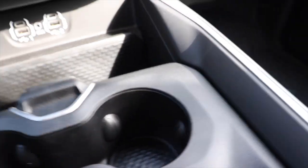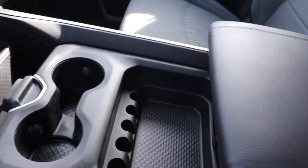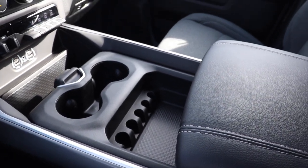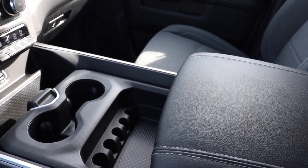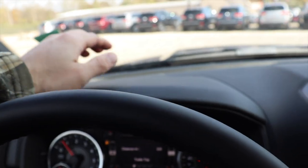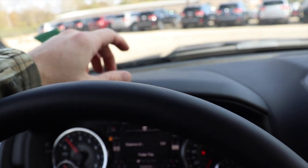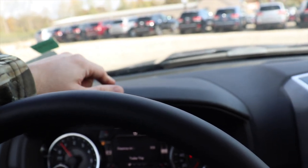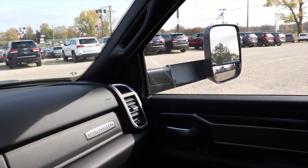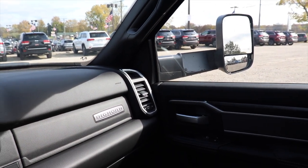Which brings us to the configurable center console. Not a lot has changed for the 2021 model year. I'm not 100% sure if you can get the heads up display in the 2021s yet — I know for the 1500s that is a new thing. As well as the 360 degree towing mirror camera system, which is new for the 1500s for 2021.